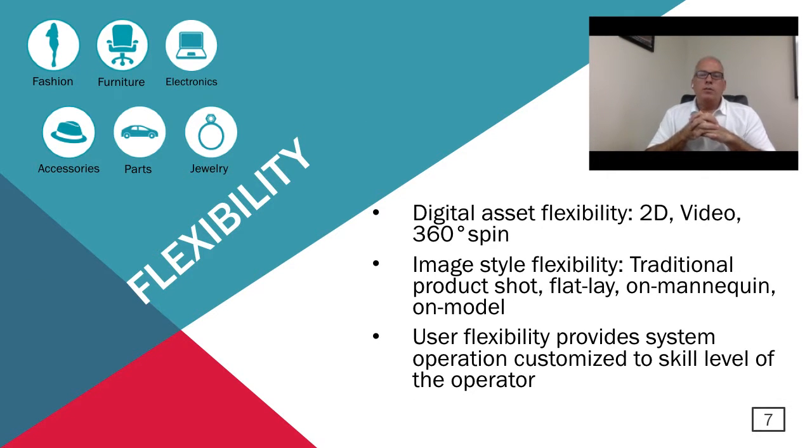The last subject when it comes to why automation is flexibility. Automation will provide the flexibility to create different types of digital assets — whether that's traditional 2D images, multi-angle images, video, or 360 spin presentations. Not only the type of digital asset, but the image style as well: traditional product shots, flat lay, on mannequin, or on model. All different types of image styles are possible with automation. Also, the flexibility to choose the type of operator you want to run these systems — having a system where you can customize the interface based on the skill set of your operator is very, very useful.